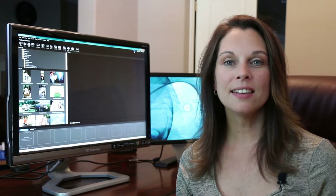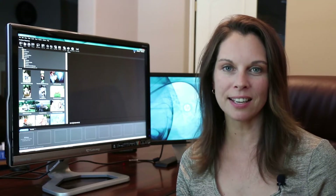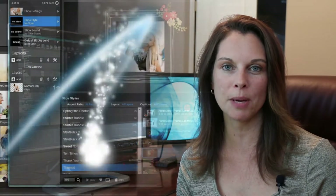Hi, I'm Jennifer Clark. In this course, I'll teach you everything that you need to know in order to create stunning slide shows with very little design or editing experience.